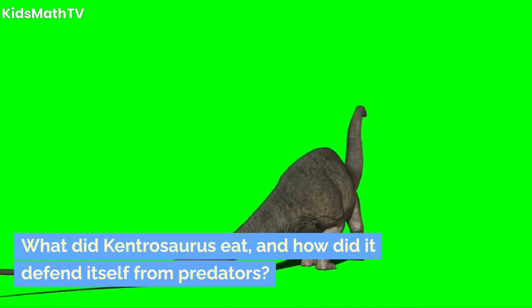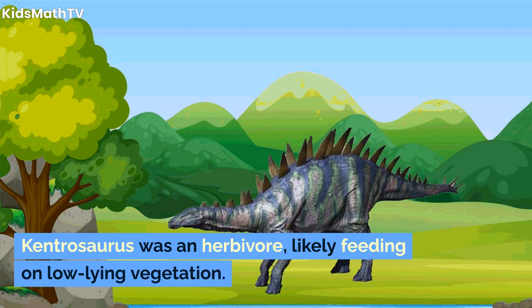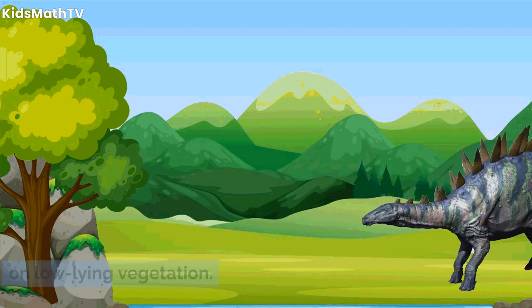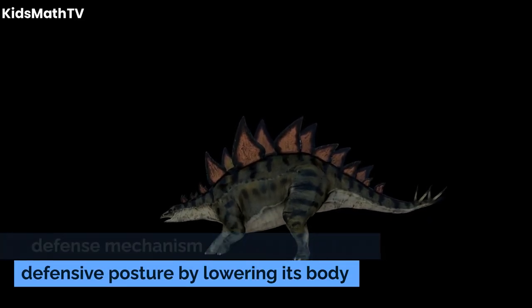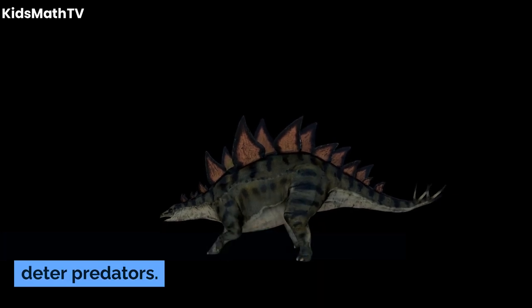What did Kentrosaurus eat, and how did it defend itself from predators? Kentrosaurus was an herbivore, likely feeding on low-lying vegetation. Its defense mechanism involved adopting a defensive posture by lowering its body and presenting its array of spikes and plates to deter predators.